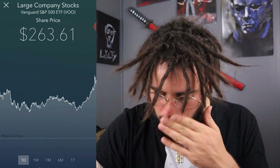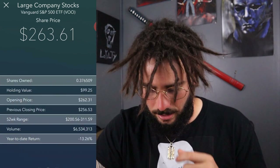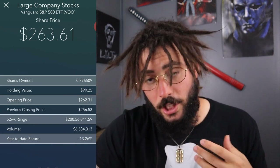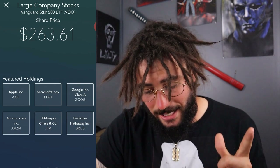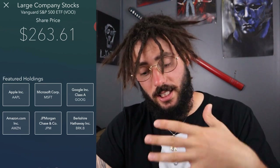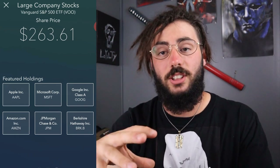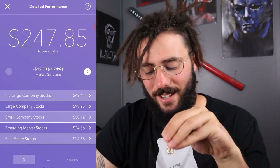Let's see large company stocks — we have the Vanguard ETF, so this is VU. I own 0.376509 of a share; the holdings value is $99. Year to date my return is negative 13%. My featured holdings would be Apple, Microsoft, Google Class A, Amazon, JP Morgan, and Berkshire Hathaway. These are some pretty big, well-known stocks — this is large company stocks after all. This is actually a solid holding for Acorns. I didn't realize how they work the system — they buy ETFs obviously — but I'm actually not dissatisfied with the large company stocks.